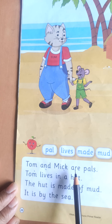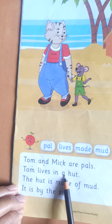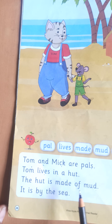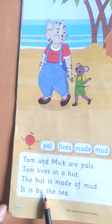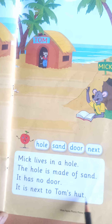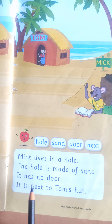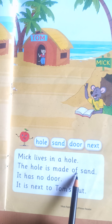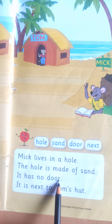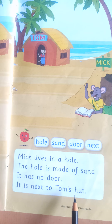Tom and Mick are pals. Tom lives in a hut. The hut is made of mud. It is by the sea. Mick lives in a hole. The hole is made of sand. It has no door. It is next to Tom's hut.